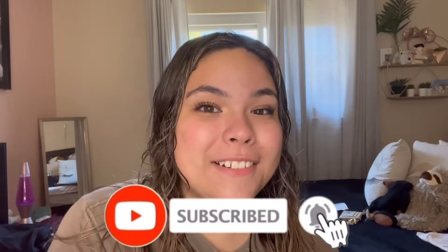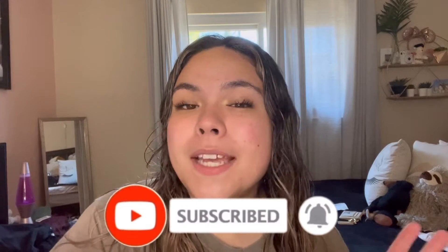Hey guys, welcome back to my channel and if you're new, hi, welcome. Today I'm going to be doing a Shein Summer Haul. So without further ado, let's get on to the video.